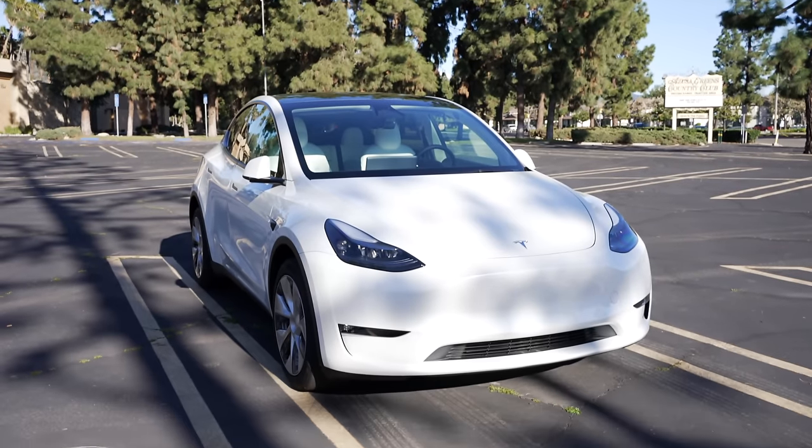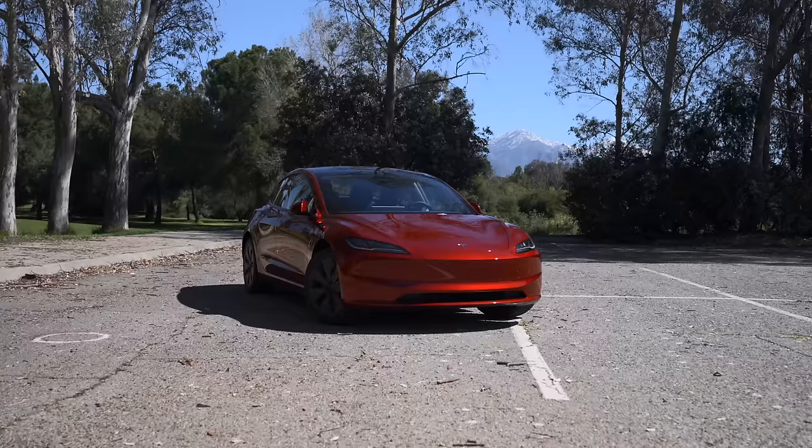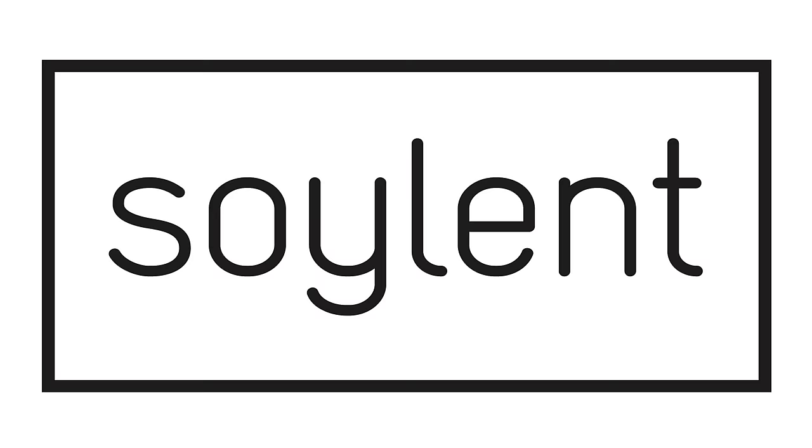Today we're getting into the latest Tesla news, including significant Model Y price increases, Tesla's RoboTaxi bet, new features coming to all Teslas and more, so let's get into it. A special thanks to Soylent for sponsoring a portion of this video.